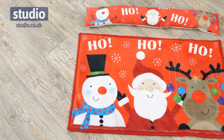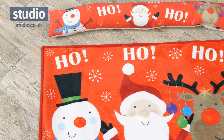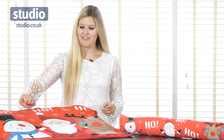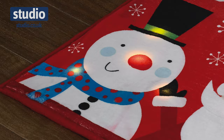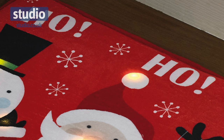Hi there and welcome to Studio.co.uk. I'm Chiaz and today we're going to be looking at both this LED Christmas doormat and the matching draft excluder. On the doormat first, we can see we have these three characters: the snowman, Santa Claus and the reindeer, with the 'ho ho ho' along the top here.